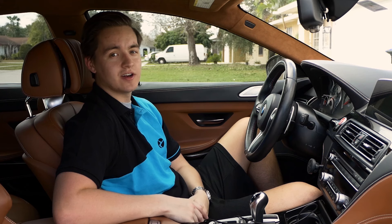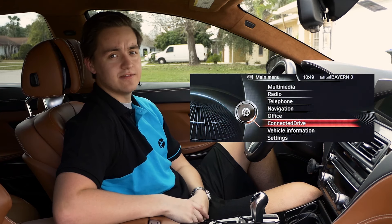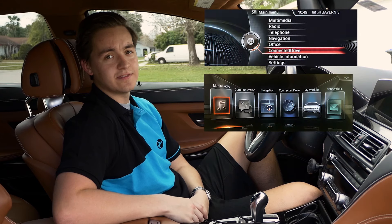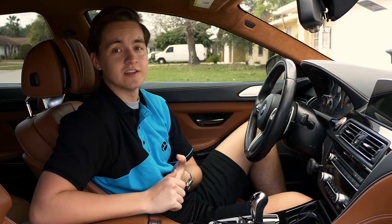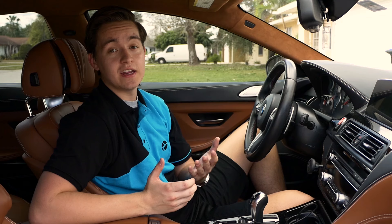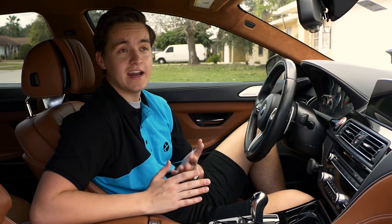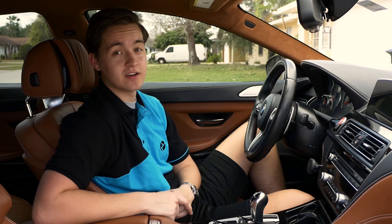The main iDrive iterations are CCC, CIC, NBT and NBT EVO, consisting of ID4, ID5 and ID6 iterations. CCC is the oldest generation of iDrive and is found in BMWs built earlier than 2010. If your car runs CCC, you're going to be pretty limited in what you can do with your head unit tech-wise. CCC doesn't offer 3D navigation and it's incompatible with CarPlay or screen mirroring, and it only allows you to play music via CD or auxiliary cord.